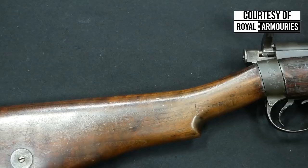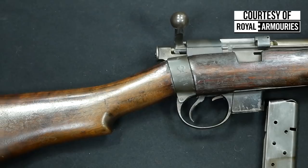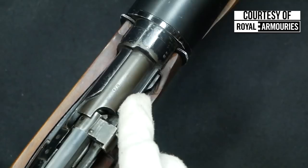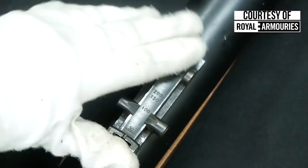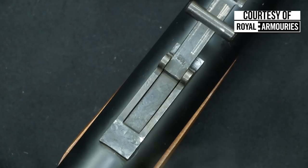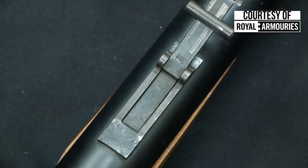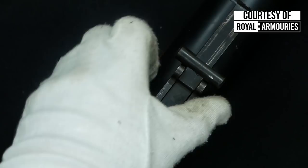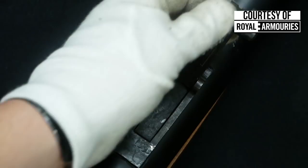The National Firearms Center has three different DeLisle variants. The first one is one of the prototypes, of which 17 were made by Ford Dagenham. The prototype has a very crude magazine well and a very rudimentary leaf rear sight. On the production DeLisles, the official number is 129. However, on one of the production rifles that we have here, if you pop open the rear sight and look underneath, we've got the number 208. The question begs to be answered: how do we have 208 on 129? Is it a mix-match of parts, or is this an actual 208th DeLisle that was perhaps accidentally stamped 129? At this point in time, with the records we have, we really don't know the final answer and really can't be definitive.